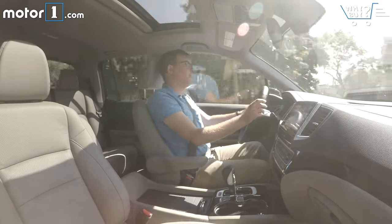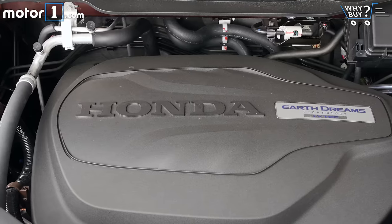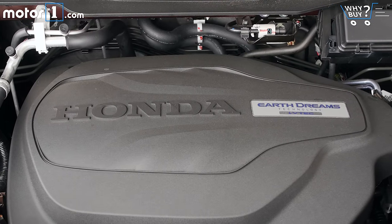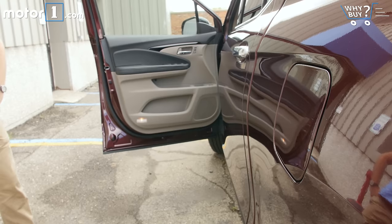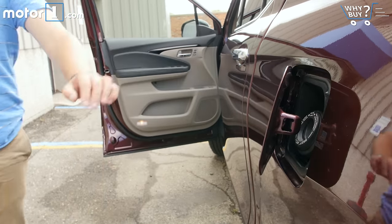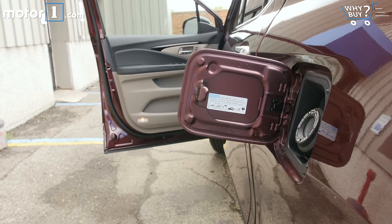All-wheel-drive Ridgelines like this one get 18 mpg city and 25 highway, while front-drive models bump those ratings up by one each. There is a downside to going for the more efficient model though — front-wheel-drive Ridgelines can only tow 3,500 pounds compared to 5,000 pounds with all-wheel drive.